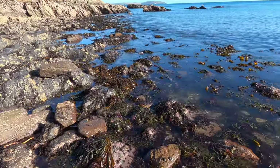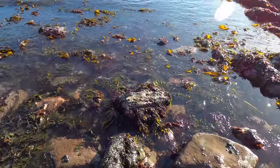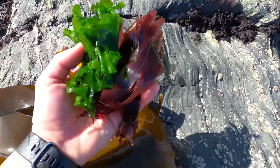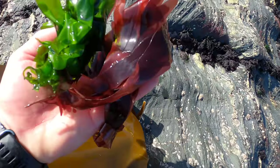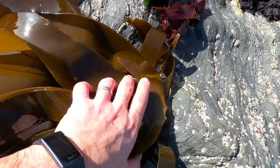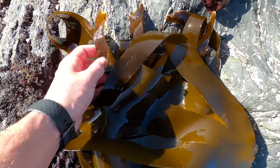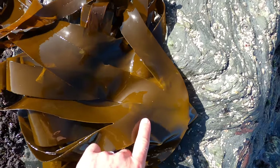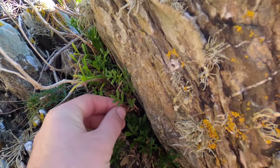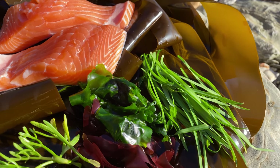I'm definitely going to collect up some of the plush dulse, sea lettuce and some nice big kelp fronds. Here I have some plush sea lettuce, some nice fresh dulse - I'm going to steam those - and this is some kelp. You can see how it's nice and clean. This here is rock samphire, fantastic for adding flavour. So we have three-cornered leek, rock samphire, edible seaweeds and salmon - delicious.